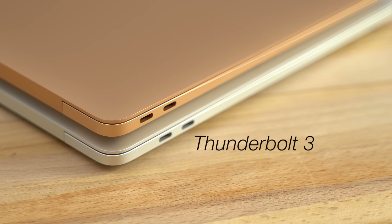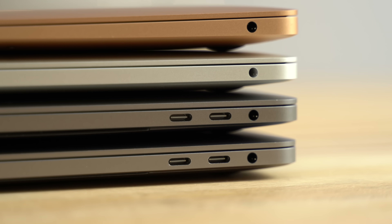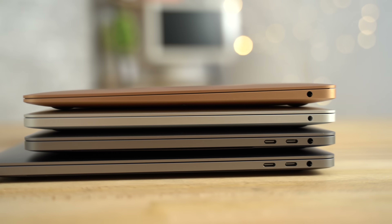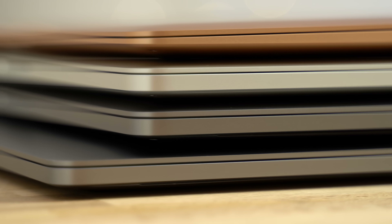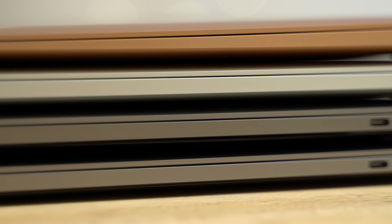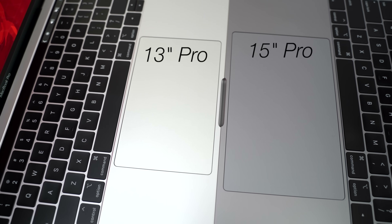Every port on every MacBook this year supports Thunderbolt 3, but both the 13-inch MacBook Air and the lower-end MacBook Pro come with only two of these ports, compared to four ports on the more expensive Pros. If you're a basic user that doesn't connect to external displays, storage drives, or external devices very often, you'll probably be fine with one of the two-port models. You'll also have the option of buying a Thunderbolt 3 hub if you need more ports, but having four ports from the get-go is definitely more convenient.